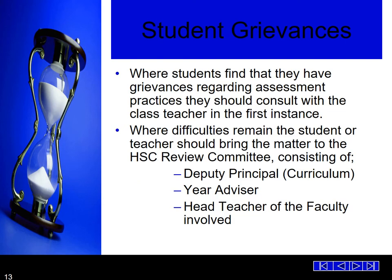If a student has a grievance with an assessment — whether it is the application of the assessment or the mark — they need to speak first with their classroom teacher and then the head teacher of the faculty. Where difficulties remain, the student or teacher should bring the matter to the HSC review committee, which consists of the deputy principal, the year advisor and the head teacher of the faculty involved.